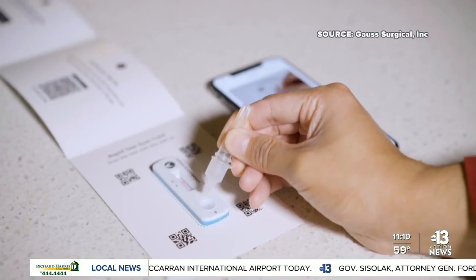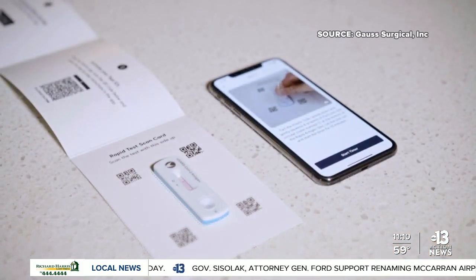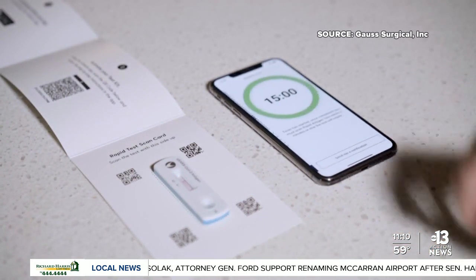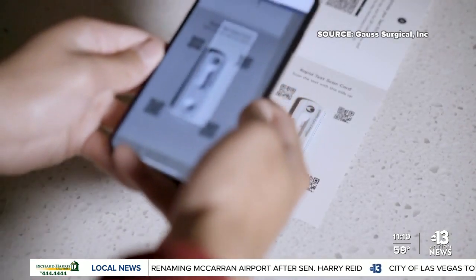So here's how the test works. You collect a nasal swab and then wait 15 minutes. Then you scan the rapid test on your app to get the results. To fulfill legal reporting requirements, the app does share results with public health agencies.